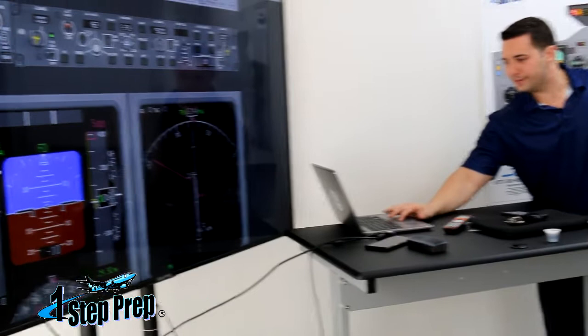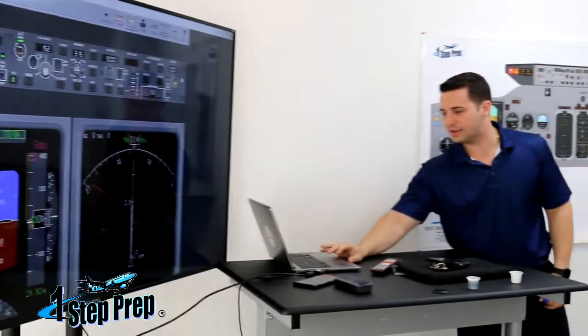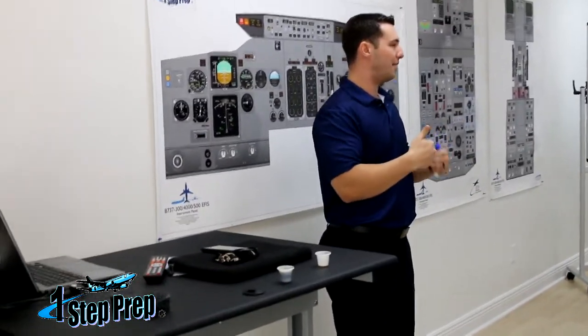We're on the runway. I'll turn the auto throttle on, get all this good stuff set — flaps five. The first thing I want to bring to your attention is the FMA. I'm going to freeze it; it's going to hold at the last manually set position.